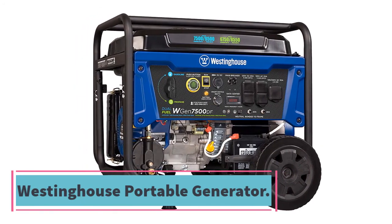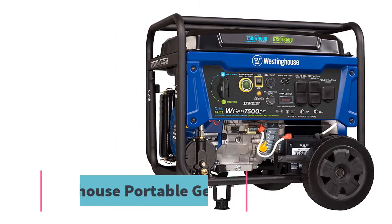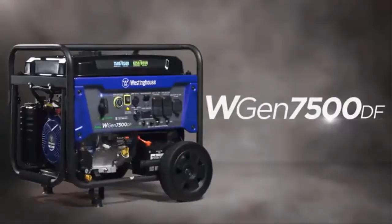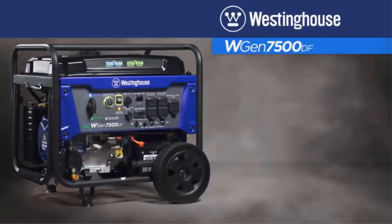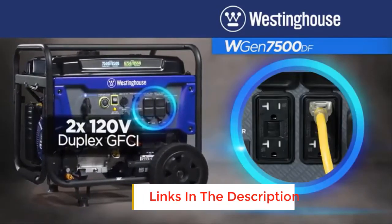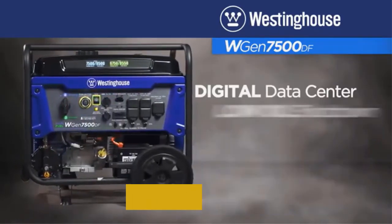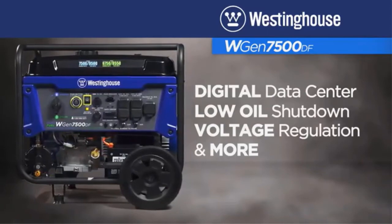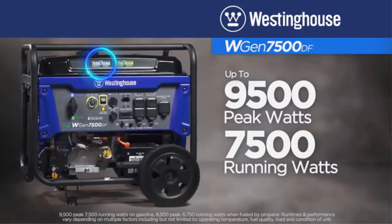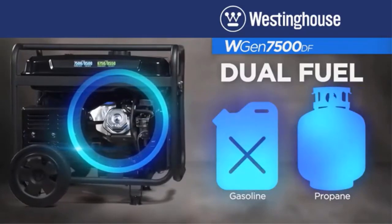Number one: Westinghouse Dual Fuel Portable Generator. When looking for the ultimate portable generator, this is an exceptional selection. It is a powerful generator with two wheels, so it can easily maneuver. It has a power output of 7,500W rated plus up to 9,500W peak. It is powered by a four-stroke OHV engine with a low oil shutdown plus a digital hour meter. It is user-friendly and comes with a remote start key knob.